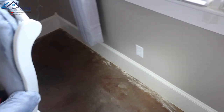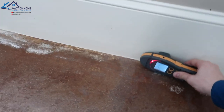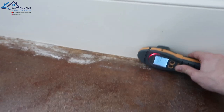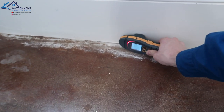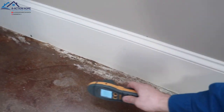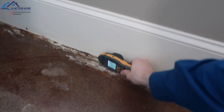Yeah, honestly this looks like water though. It's about the same over here — went up a little bit right there. Oh yeah, that one hit 500. 560 — it went up, so it looks like we probably do have some moisture intrusion.